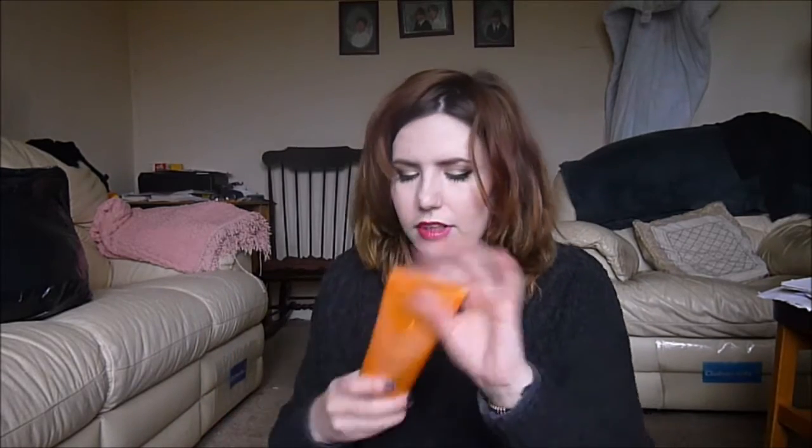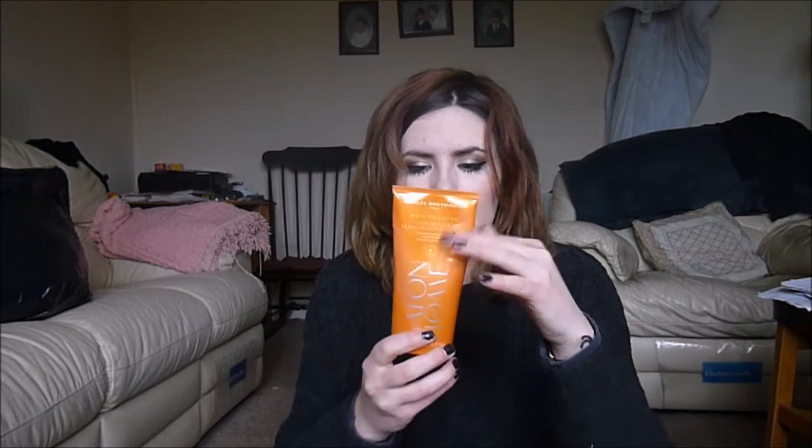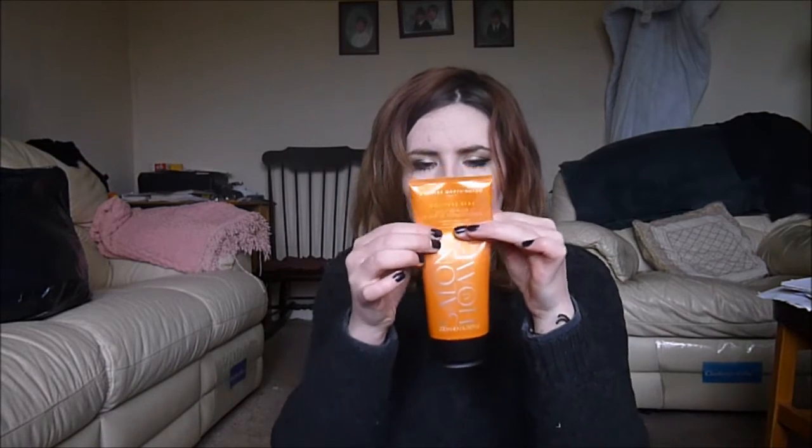I have a keratin hair oil, which only has enough left for maybe one or two hair treatments. Next I have a leave-in cream, which also has about one or two uses left in it. I also have the Charles Worthington Moisture Seal — you put this into your hair after washing and it's like a leave-in cream — and this has about three quarters left in it.